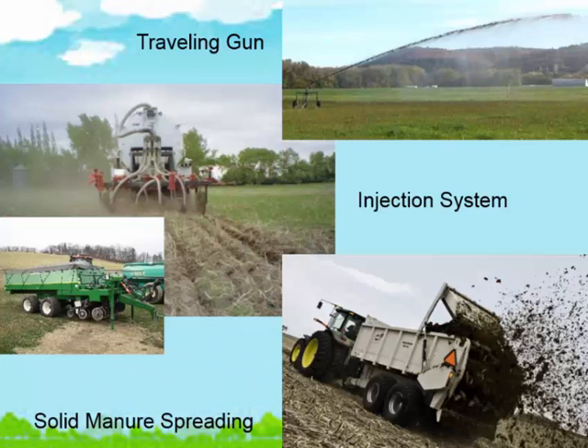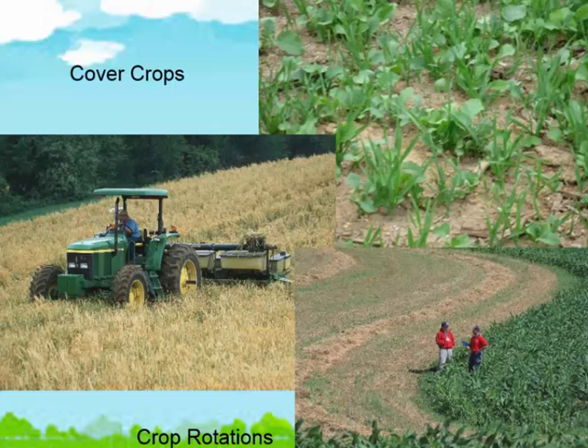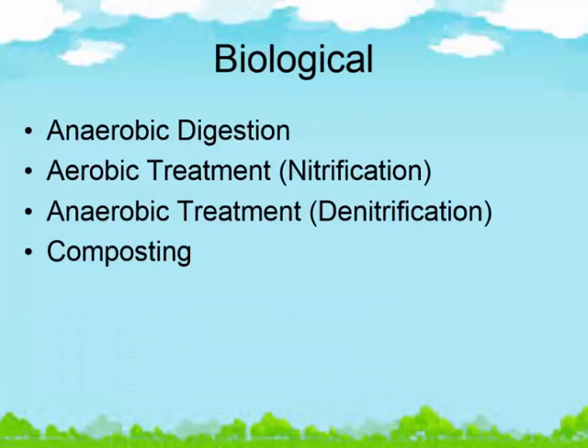There are different things you can do with the way that you apply it — are you injecting or doing surface applications? Here we have a solid manure injection system being evaluated. What kind of impact does a big gun have? You also consider cover crops and crop rotations. On the biological side, we have anaerobic digestion, which has been talked about in several presentations. We also have aerobic treatment, anaerobic treatment, and composting. A lot of these are dealing with nitrogen — especially the last three. What kind of impact is that going to have on nitrogen?